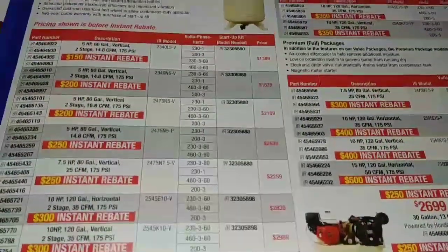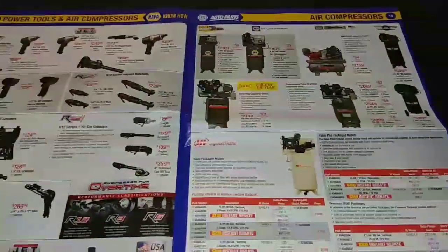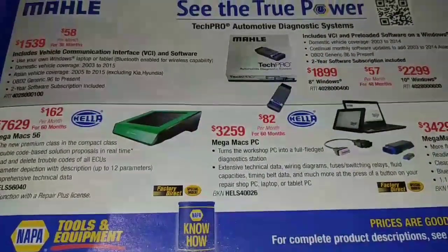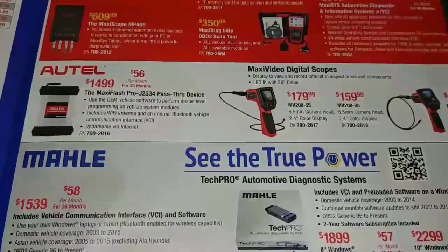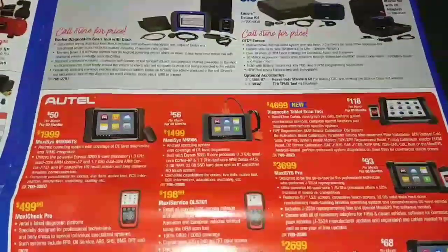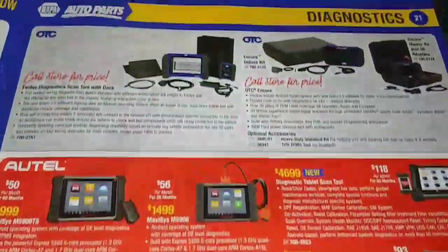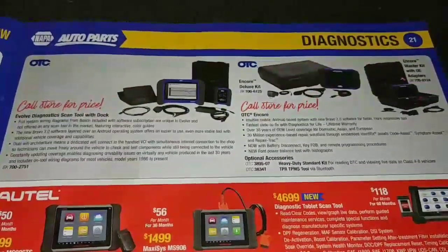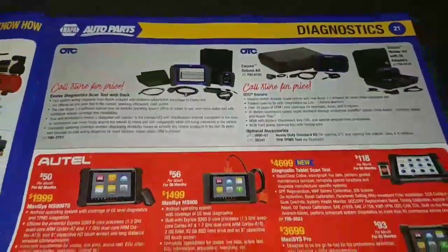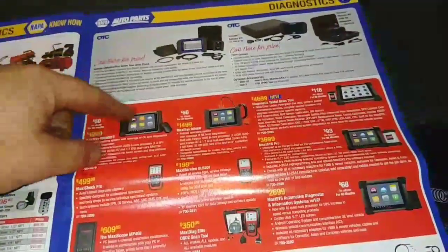And of course we have all the big IR and NAPA version compressors. I know people like these. You have some digital scopes and then some actual diagnostic stuff that you guys can read up on and get part numbers if you want. And then some stuff from OTC as well — though I'm going the wrong way so I don't really know where it starts.